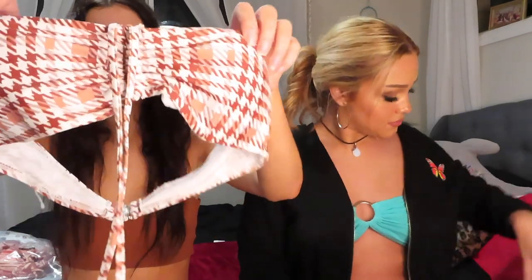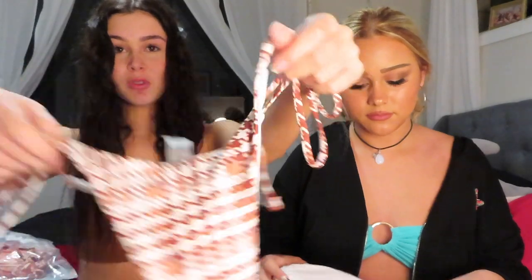Next bikini I have is brown and white. It's got a really cute pattern and it ties up — so it's like strapless but not, because it has a tie-up in the middle. Then these are the bottoms with little strings on the side. They're a little bit smaller, but it's alright. Here's the video of me wearing it.